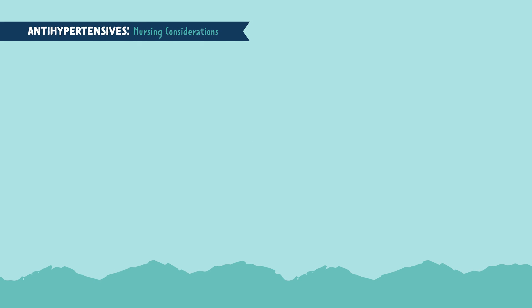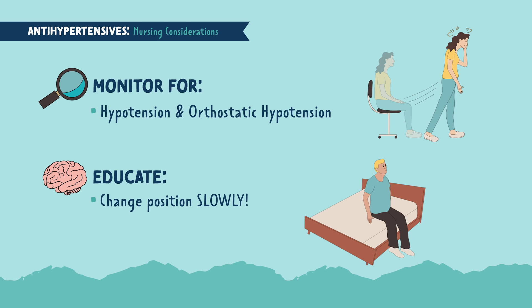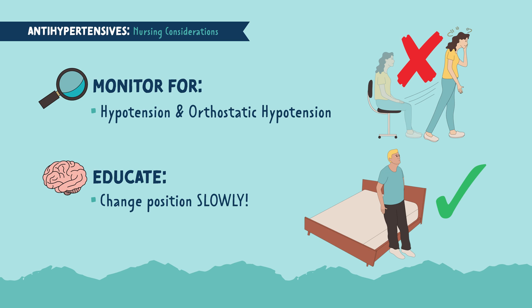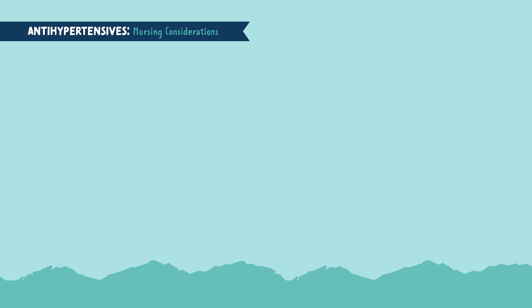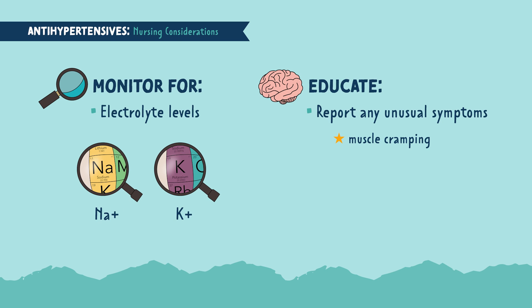Let's talk about some nursing considerations for antihypertensives — these relate to all antihypertensives in general. You want to monitor for hypotension and orthostatic hypotension. Orthostatic hypotension is a drop in blood pressure with position change, which can cause dizziness, so educate patients to change positions slowly. Tell them to dangle their feet on the side of the bed or chair before getting up. Getting up too quickly can cause blood pressure to drop, leading to dizziness and possibly a fall. Also monitor electrolyte levels, mainly potassium and sodium, and educate patients to report any muscle cramping, weakness, rapid heart rate, or unusual symptoms.